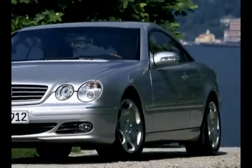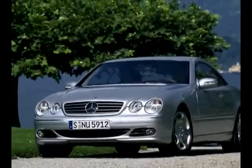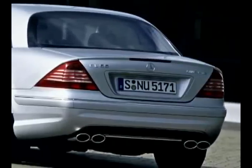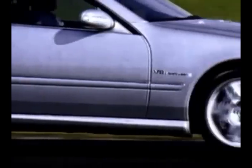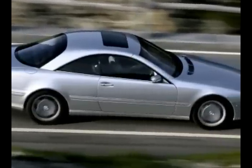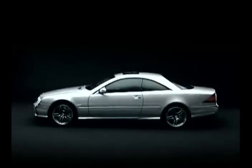In 1999, the Affalterbach engine specialists added a 360 horsepower CL55 AMG. Two years later, the CL63 followed with a V12 engine. And since 2002, a compressor has boosted the CL55 AMG's 5.5-liter, 8-cylinder engine to a propulsion of 500 horsepower. This is also the CL600 bi-turbo's maximum.